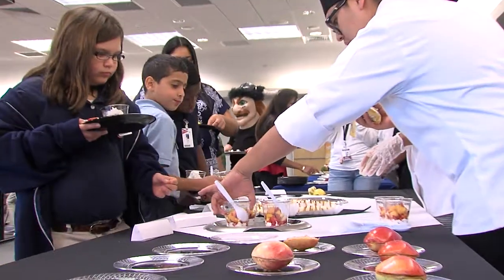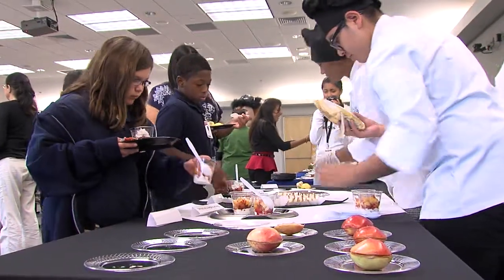What it is, is we're challenging the culinary high school kids to create healthy snacks that elementary school kids can make by themselves at home.